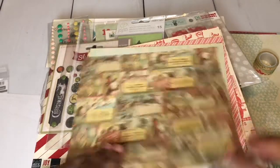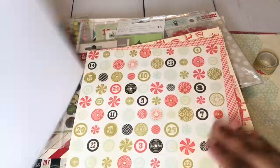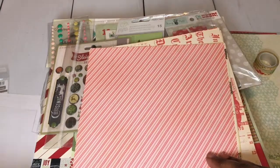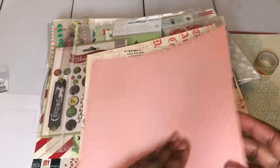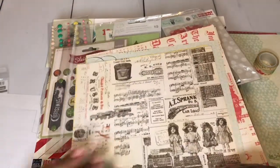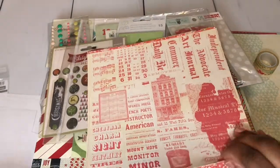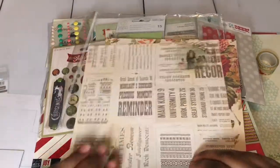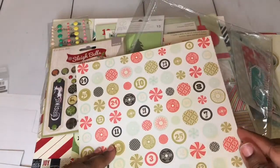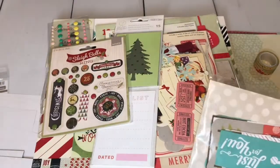I want you to know exactly what you're getting. This has a vintage feel. So those are all of the papers in that stack.